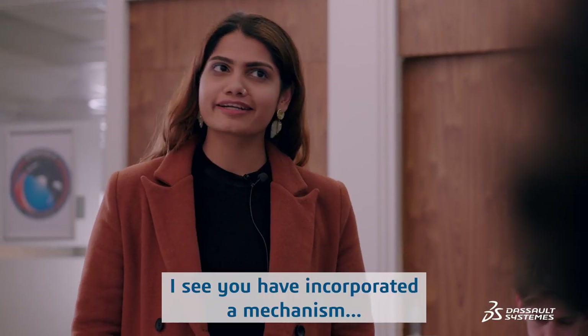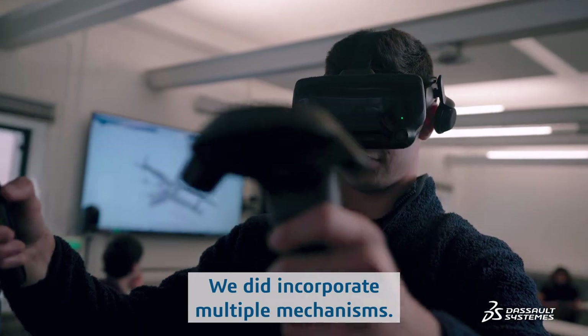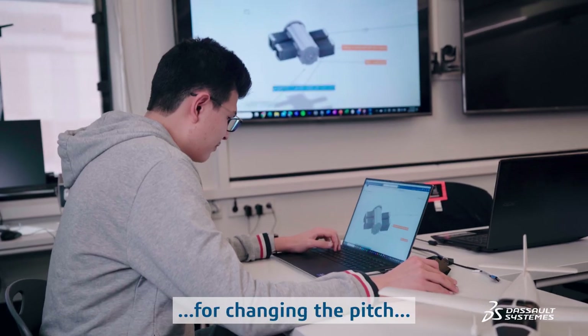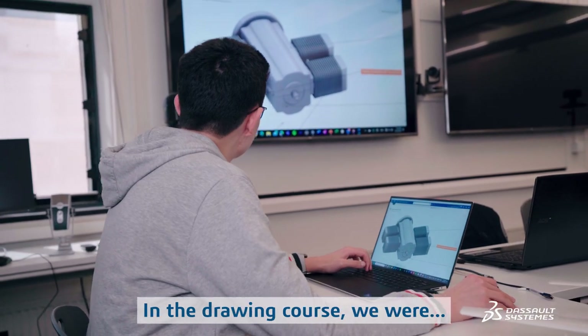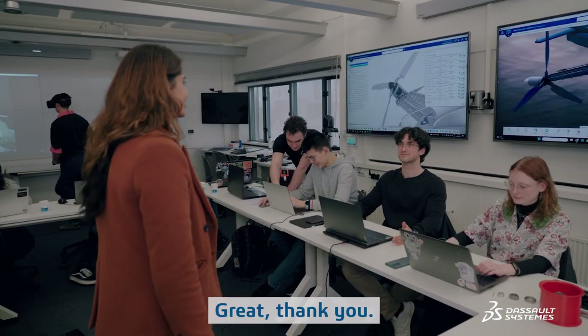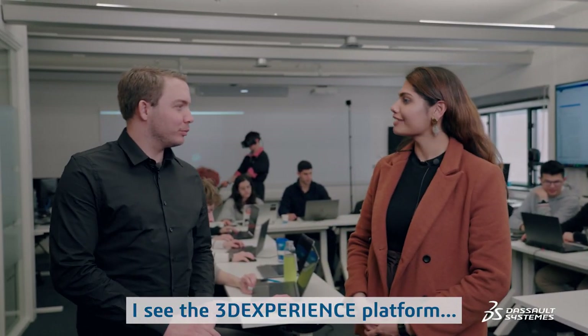I see you have incorporated a mechanism which looks complicated. We did incorporate multiple mechanisms like the engine, the tiltable engines, but also the swash plate mechanism for changing the pitch of the propeller blades. In the drawing course we were introduced to many design apps that helped us create this design.